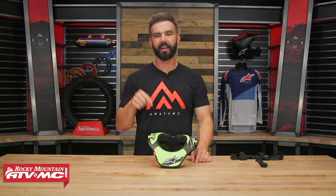Hey everyone, this is Chase with Rocky Mountain ATV MC giving you a closer look at the Bionic Youth Neck Support from Alpine Stars.